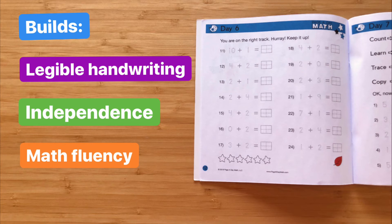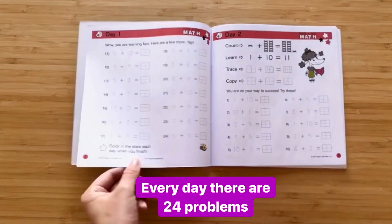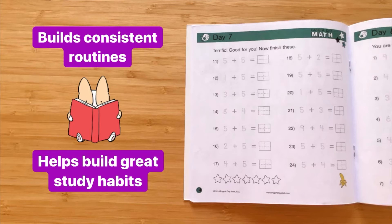After one use, your child will be able to work independently. Every day, your child will have the opportunity to work through 24 problems spread across two sides of a single page. This provides practice without being intimidating or overwhelming. Your child will build a consistent routine and develop great study habits.